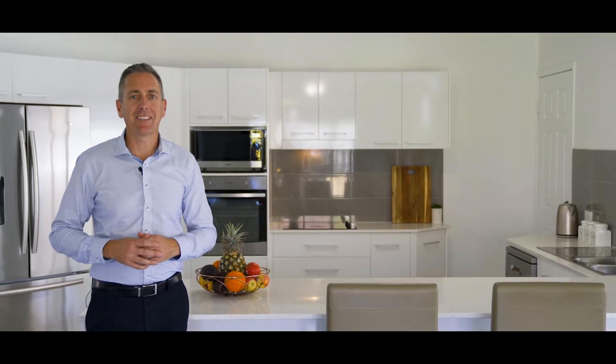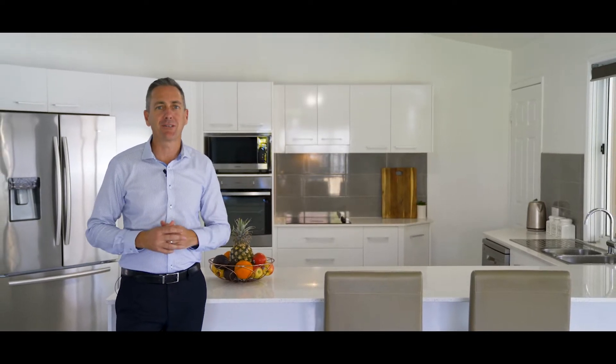Hi, I'm Chris Holt from McGrath Estate Agents. Welcome to 295 Darlington Drive, Benora Point. Come and have a look through this great home.